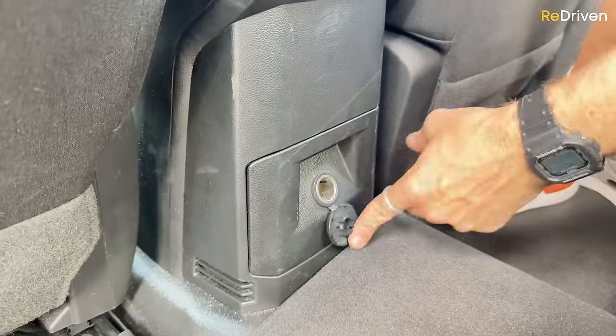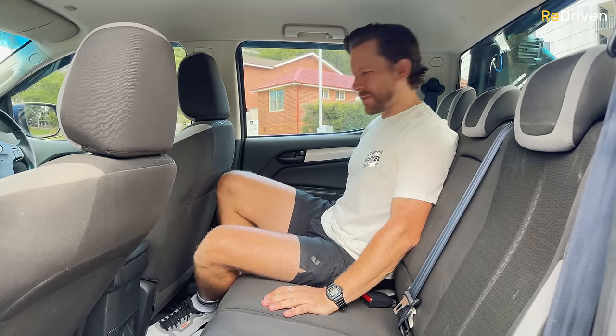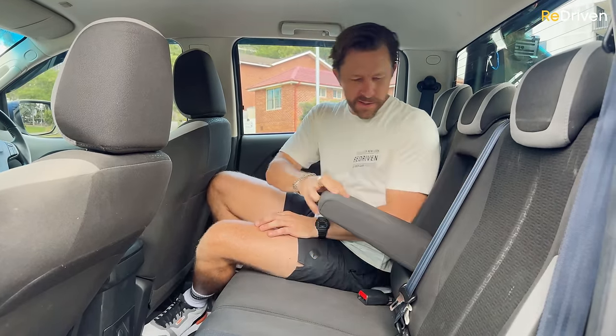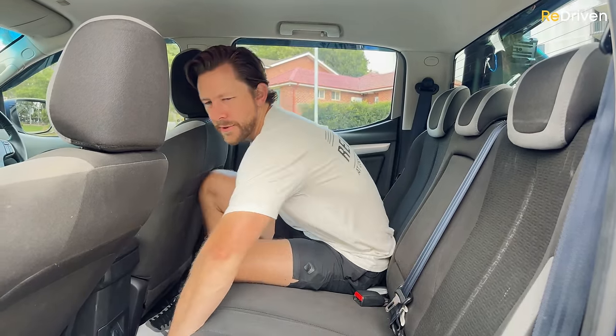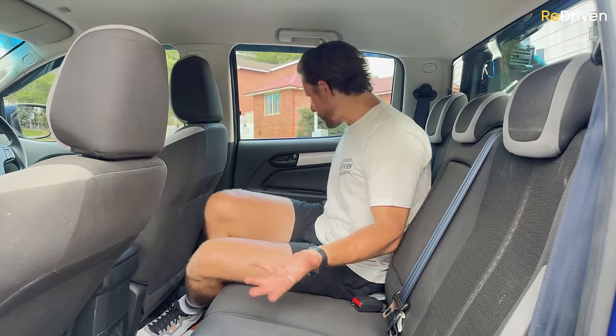As far as practicality in the back seat goes, not great. There are no map pockets, only one power outlet, door pockets that are a bit hard to get to, a pull-down armrest but no cup holders in it, and not a lot of storage under or behind the seats. I can't seem to find any cup holders anywhere back here — owners, let me know where they are.